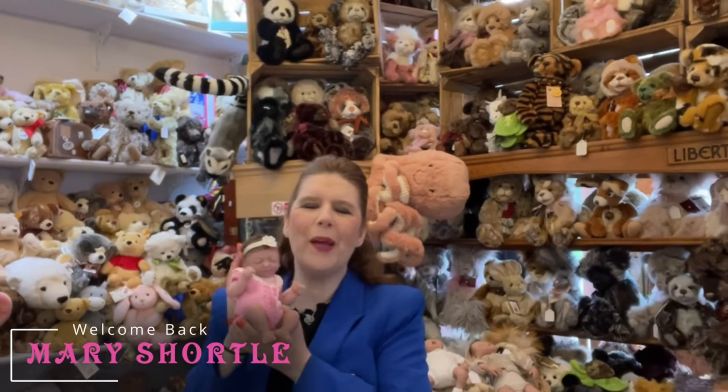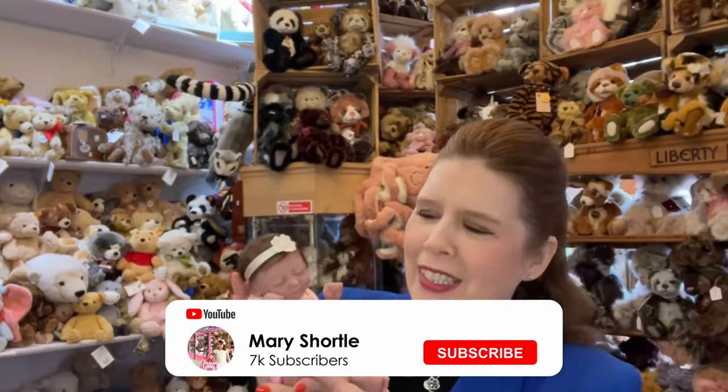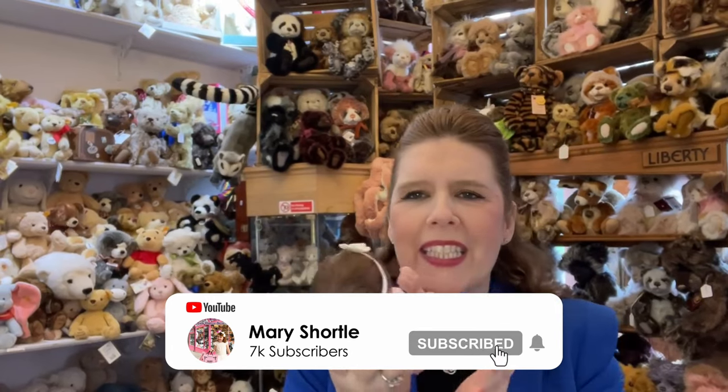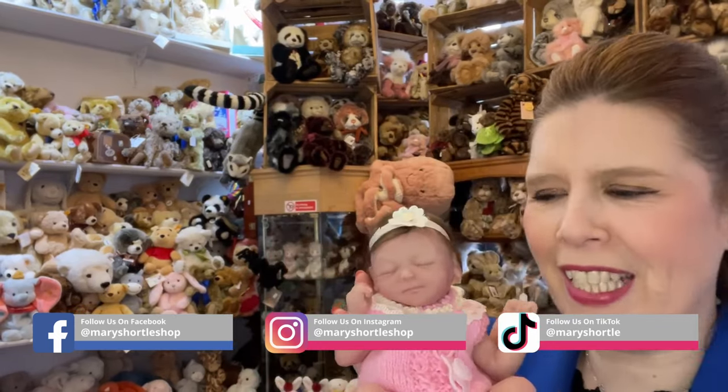Hi everyone and welcome back to this week's video. We have this adorable sweet little full-bodied silicone baby just arrived — look at that smiling face!